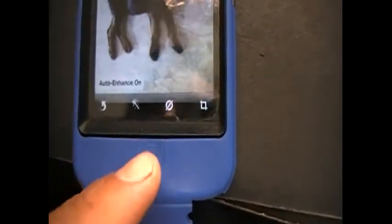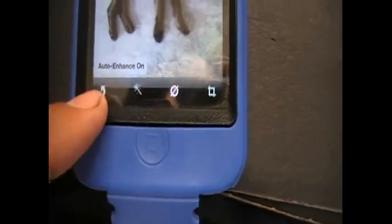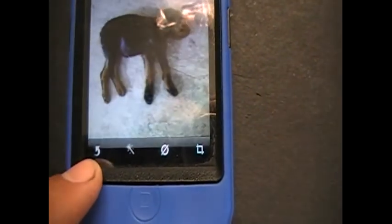You can edit photos, rotate them — that's my puppy Sadie, I just got her.